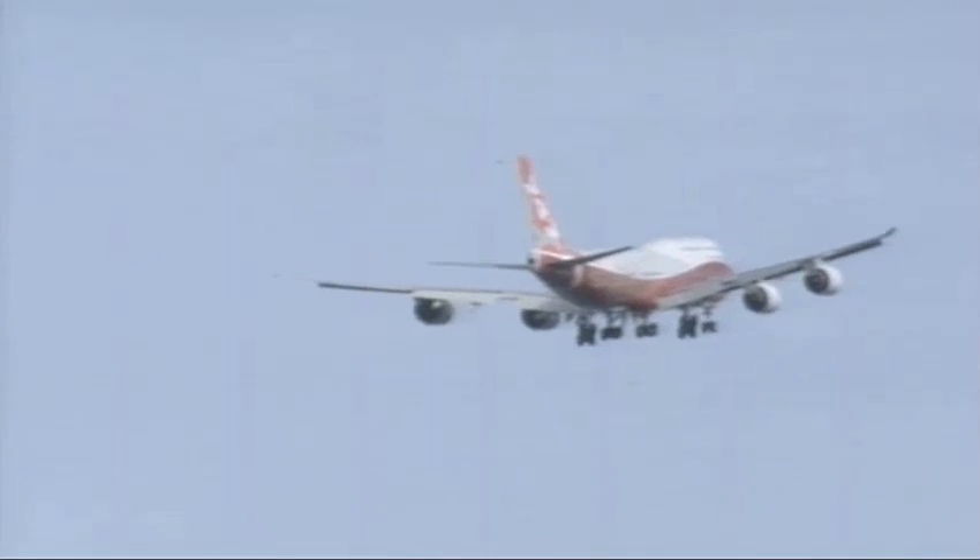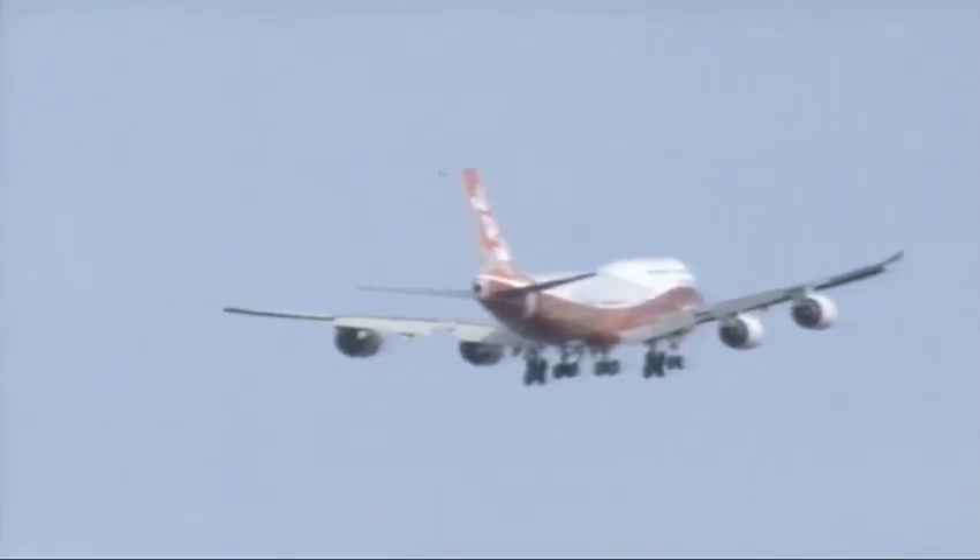John, what a fabulous takeoff. I think we have just crowned the new queen of the skies. It's certainly a good start and a very beautiful takeoff.